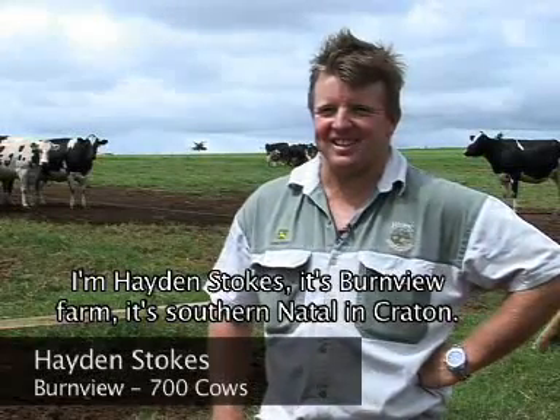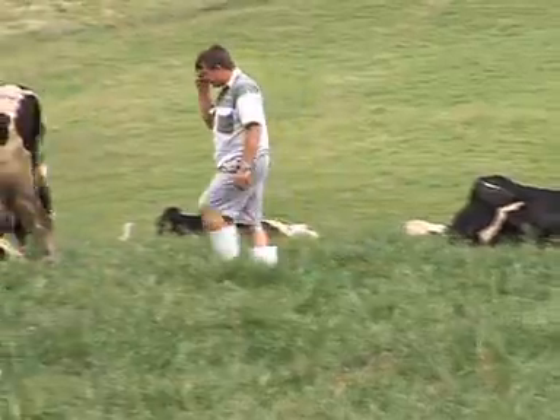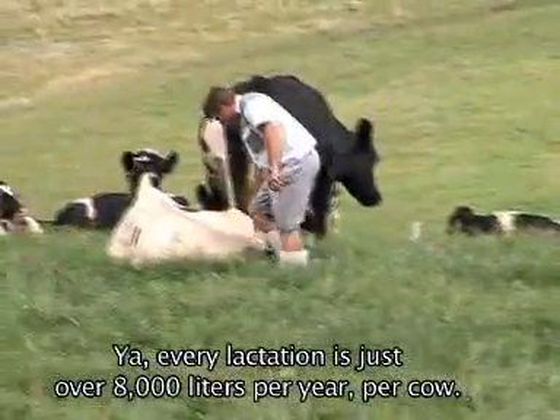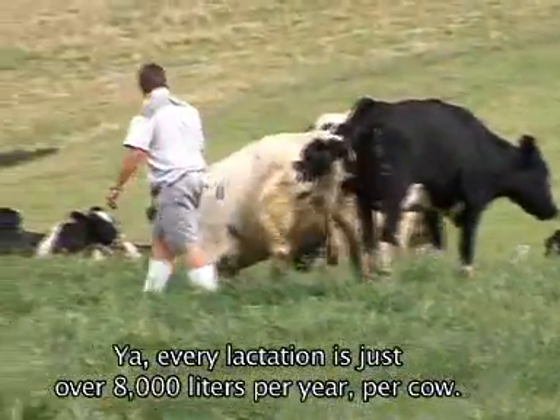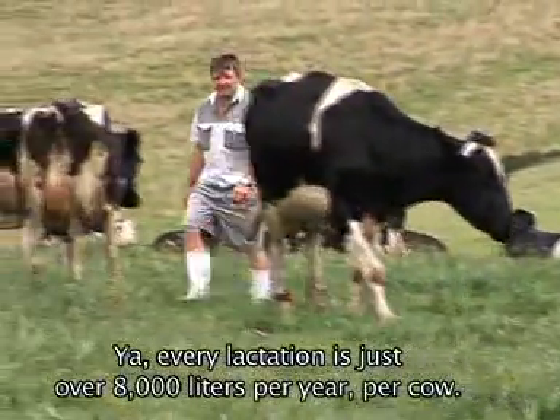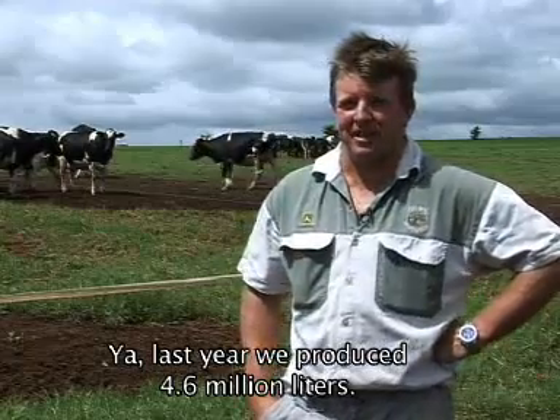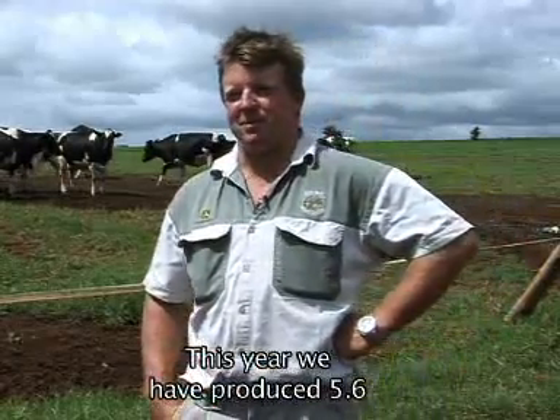I'm Hayden Stokes and it's Burnview Farm in Southern Attal in Crichton. Our average lactation is just over 8,000 litres per year, per cow. Last year we produced 4.6 million litres, this year we're hoping to produce 5.6 million.